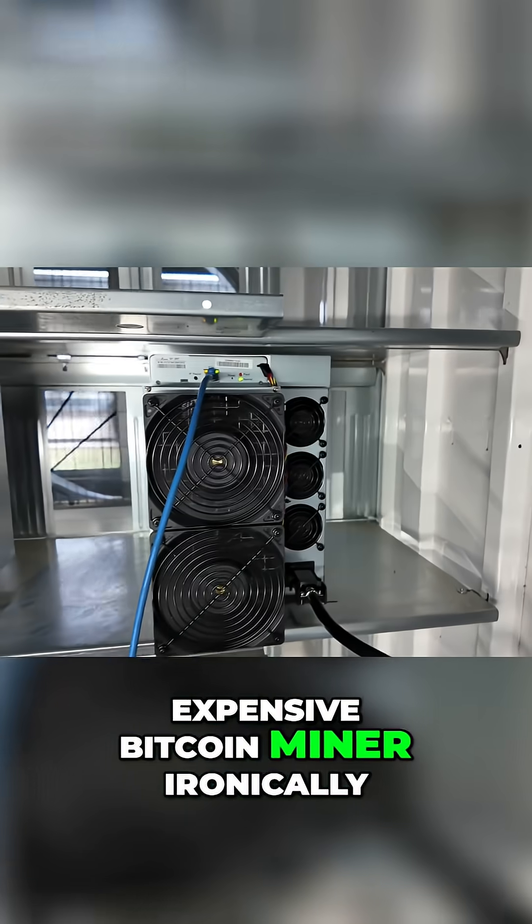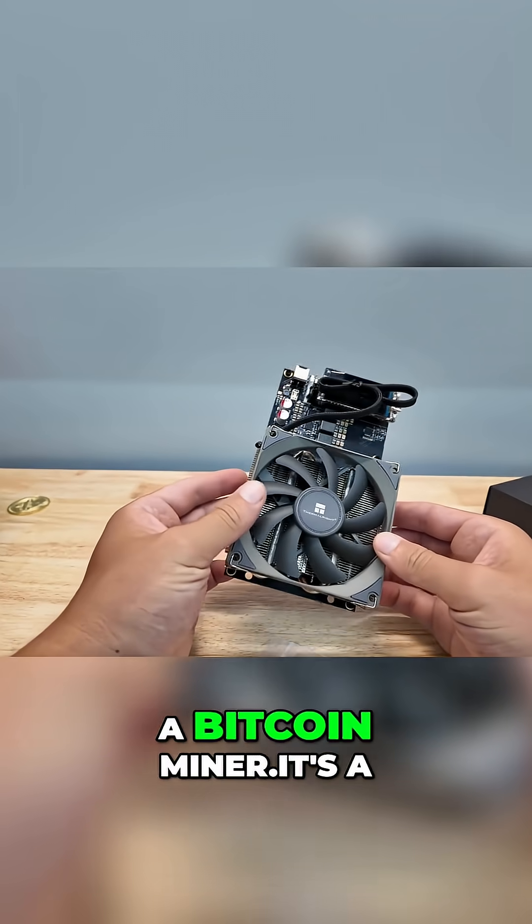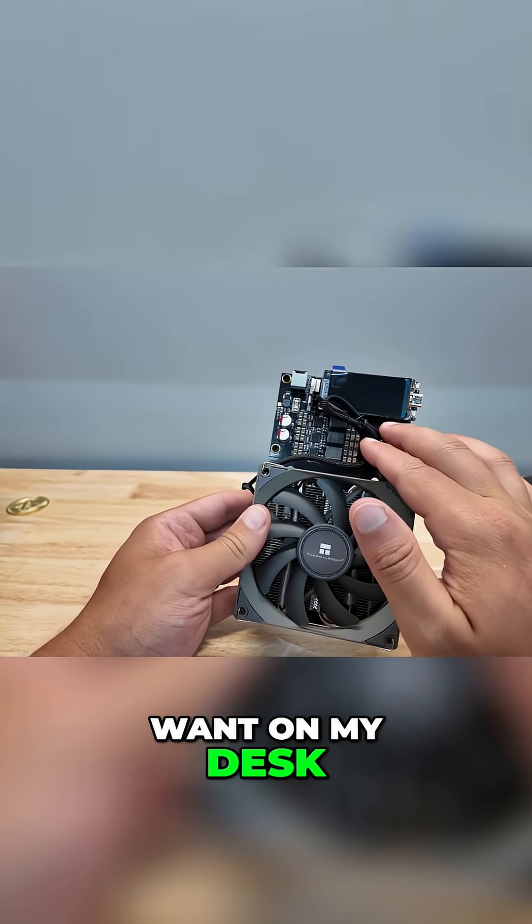Two things that really expensive Bitcoin miners, ironically, wouldn't even do. This isn't just a Bitcoin miner — it's a fun product. This is exciting. This is what I want on my desk.